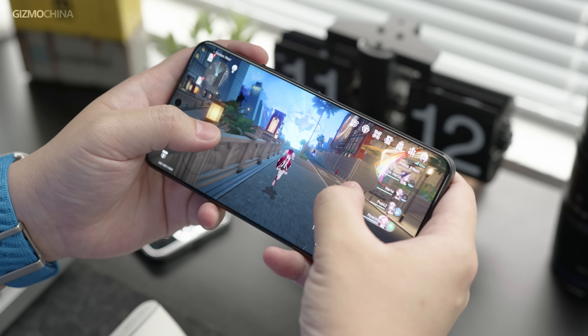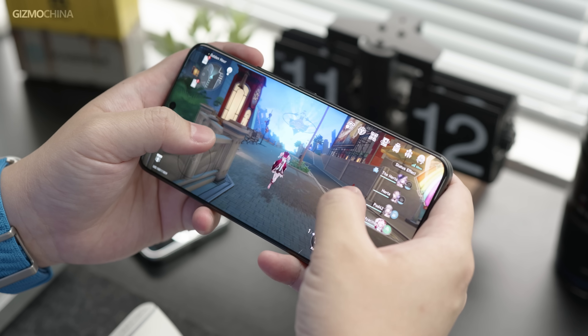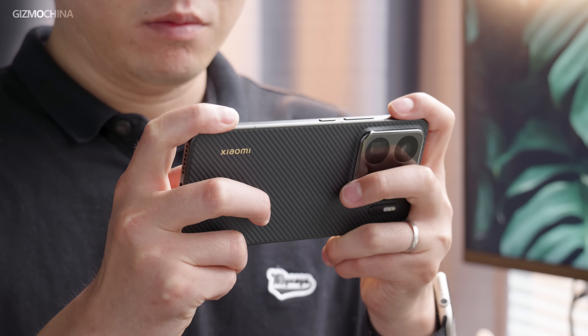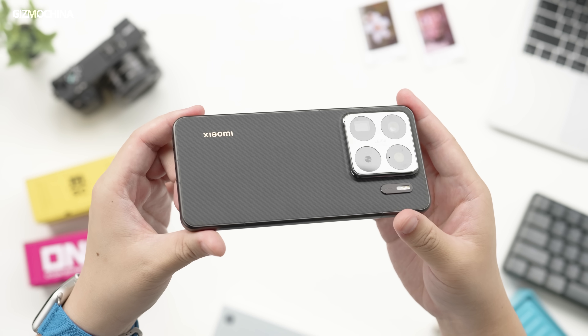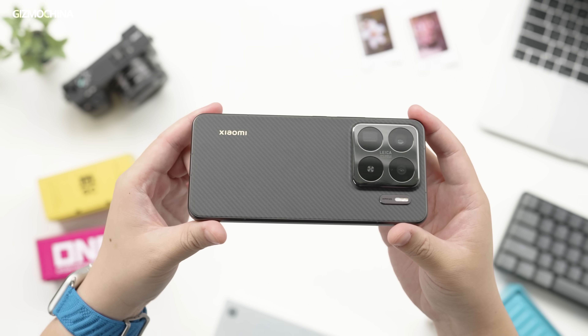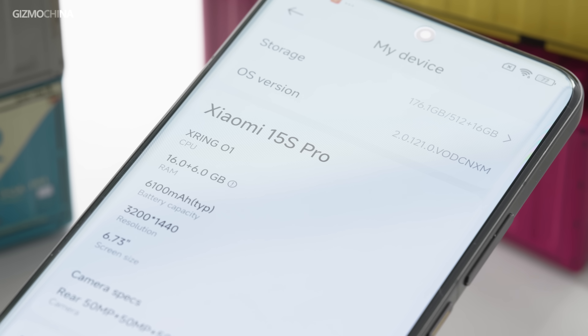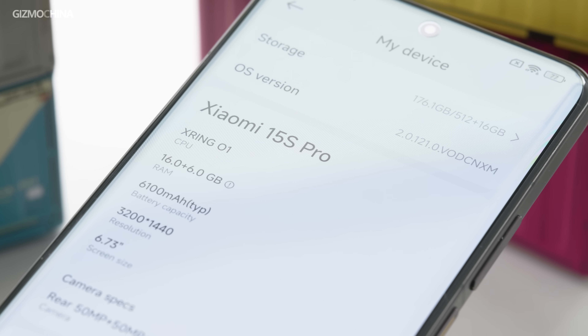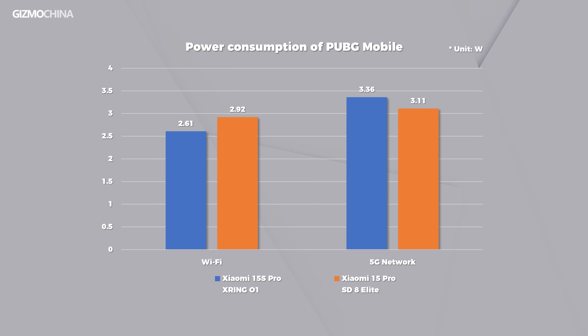With Wi-Fi, the X-Rain 01's power and thermal management are truly world-class, offering slightly better gaming performance than the Snapdragon 8 Elite. But why specify Wi-Fi? Because the X-Rain 01 lacks an integrated 5G modem. Since the 15s Pro's modem is a separate chipset from the SoC, its power consumption on 5G networks is inevitably higher than devices with integrated modems. I ran some tests to find out exactly how much higher.